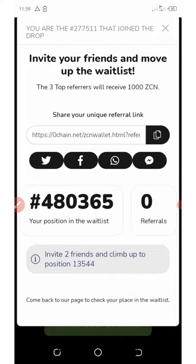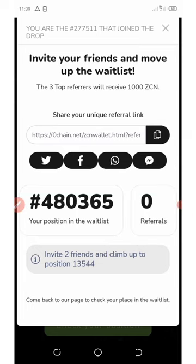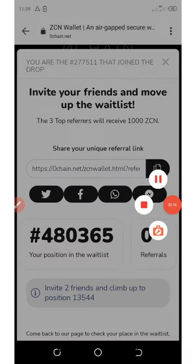That's all for this video. If you liked it, give it a thumbs up, and don't forget to join right now before it ends. Thank you for watching — see you on the next update.